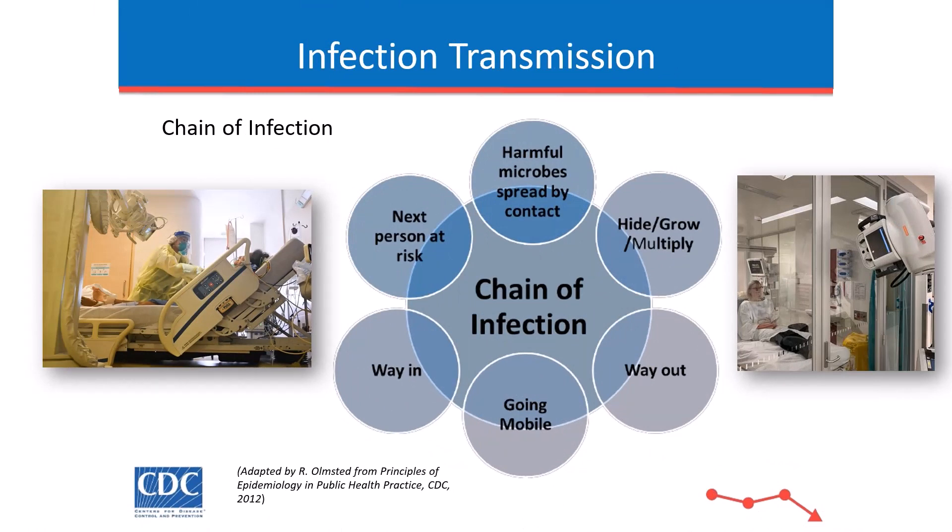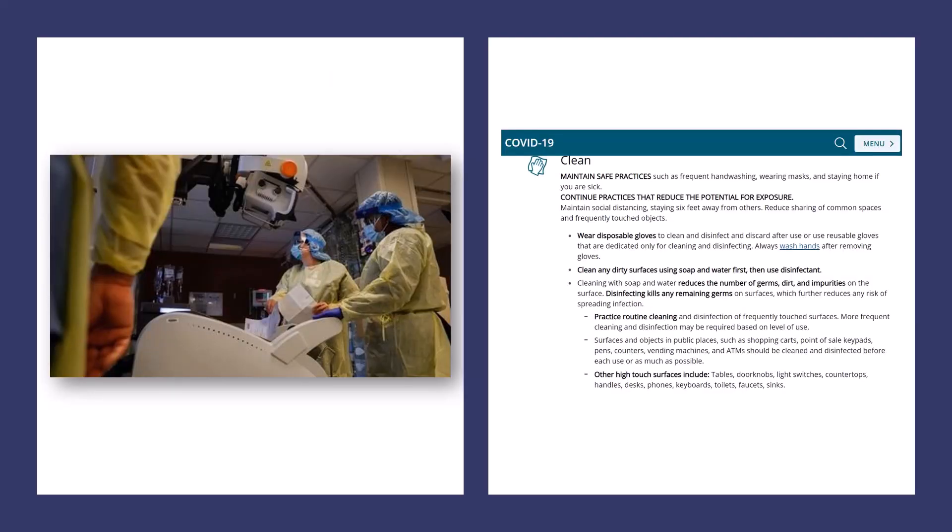Take a moment to review this graphic. It's made by the CDC and it discusses the chain of infection or infection transmission. Obviously, to prevent infection, cleanliness and personal protection is extremely important. With COVID-19, this goes well beyond just washing your hands, although that is the primary thing to do.